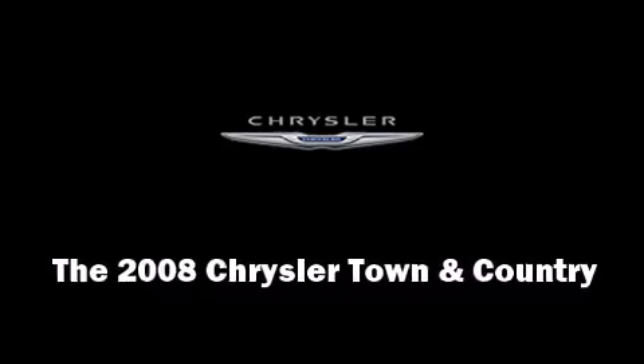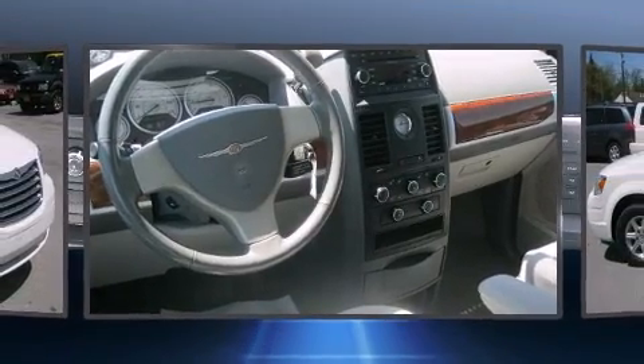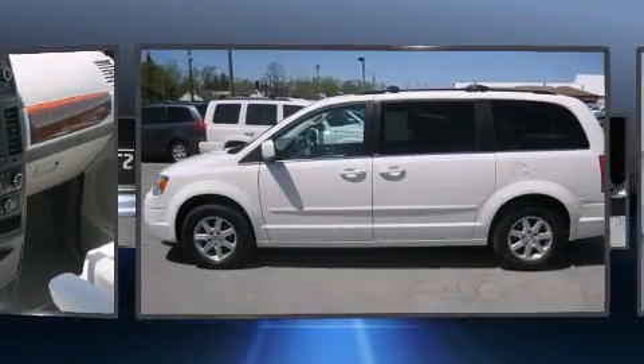Climb inside the 2008 Chrysler Town & Country. It features a front-wheel drive platform, an automatic transmission, and a refined six-cylinder engine.